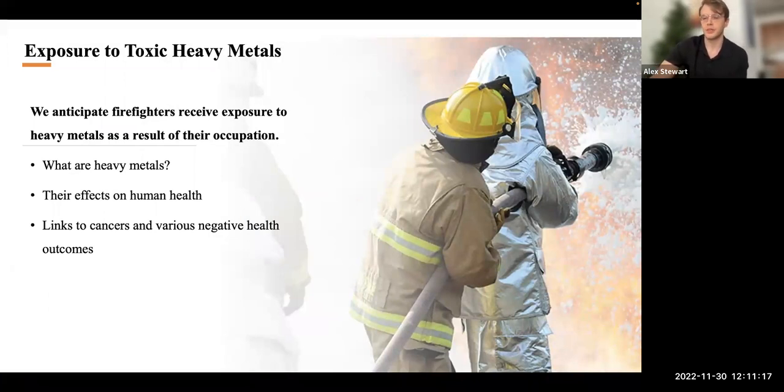One exposure we're particularly studying with these toenails is heavy metals. Heavy metals are naturally occurring elements with relatively high densities and can be very toxic even at low levels of exposure. Examples include arsenic, cadmium, chromium, lead, and mercury. Even trace amounts of these metals are typically found throughout fire sites in the smoke, debris, dust, and air. We anticipate firefighters receive exposure to heavy metals as a result of their occupation, which worries us because exposure to these heavy metals has been linked to a variety of chronic diseases and cancers — many are known carcinogens — and previous research has already confirmed firefighters are exposed during fire suppression.